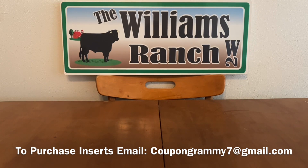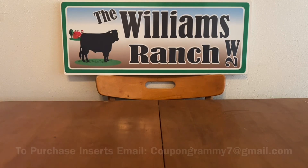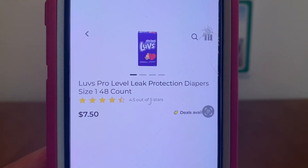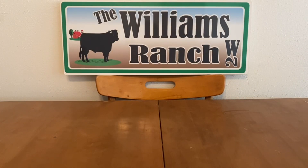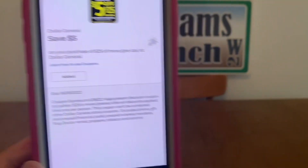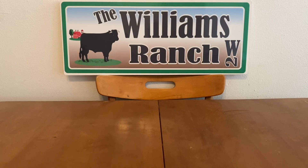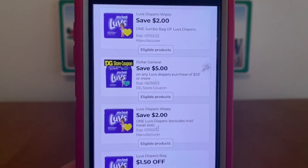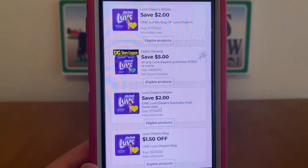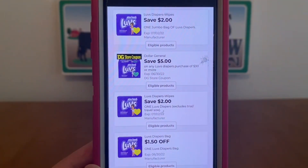I did get quite a few requests again for a diaper deal, so that's what I'm going to do first. We are going to be picking up four of the Love's Diapers at $7.50 each. Let's go ahead and grab four packages. We're going to enter our number into the digital keypad and our $5 off of $25 will come off. The first thing that's going to come off of this deal is going to be that Dollar General store coupon: spend $30 on Love's Diapers, save $5.